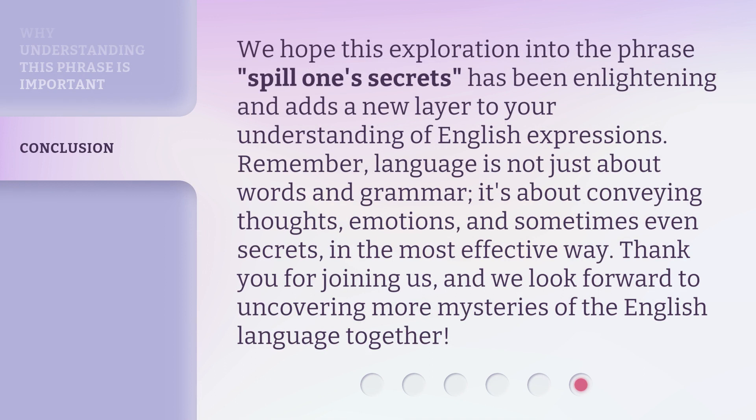We hope this exploration into the phrase 'spill one's secrets' has been enlightening and adds a new layer to your understanding of English expressions. Remember, language is not just about words and grammar — it's about conveying thoughts, emotions, and sometimes even secrets, in the most effective way. Thank you for joining us, and we look forward to uncovering more mysteries of the English language together.